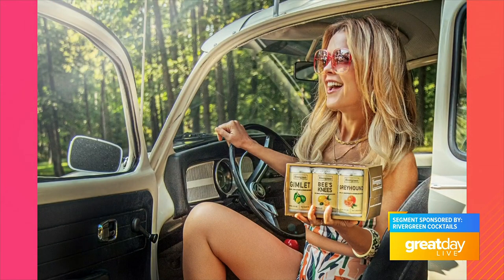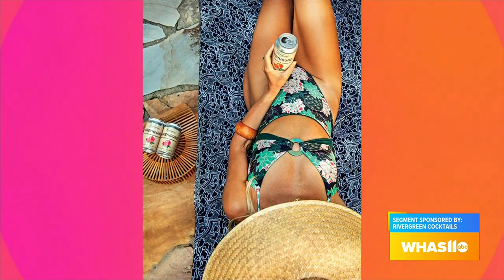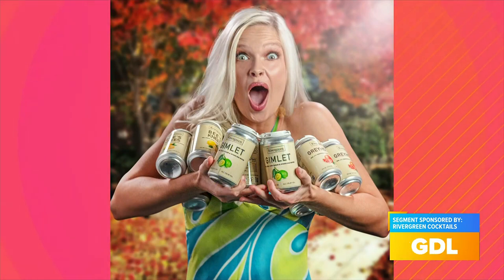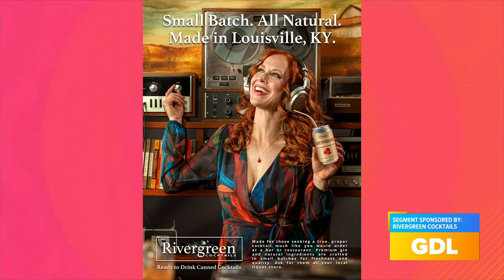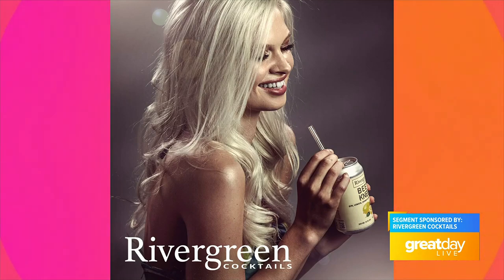We do gin cocktails, which is a little strange in bourbon country. Why gin for you? Because I saw the opportunity — it was something that was missing. Gin is seeing a renaissance right now, and we're seeing more gin cocktails out in nice restaurants and speakeasy bars, but I wasn't seeing it on the shelves in liquor stores in the ready-to-drink space.